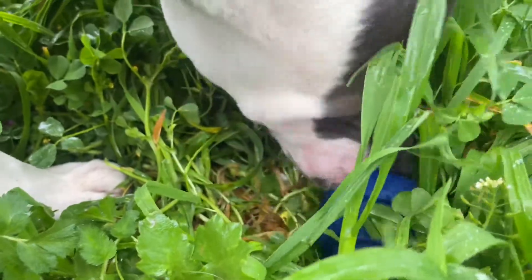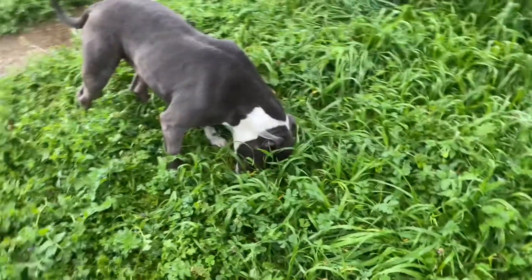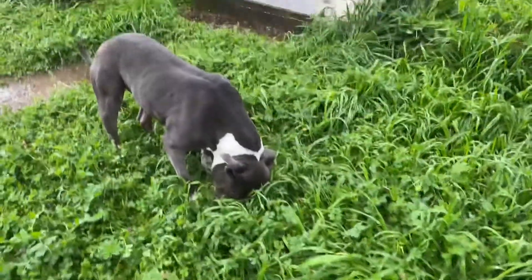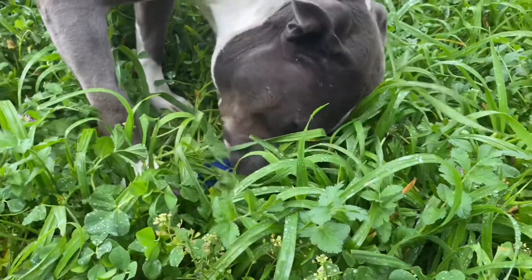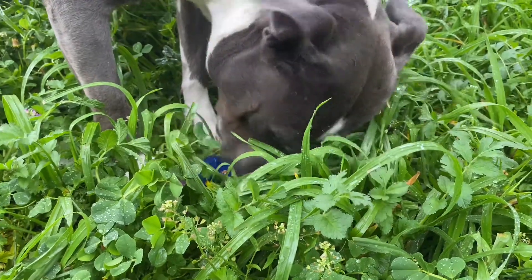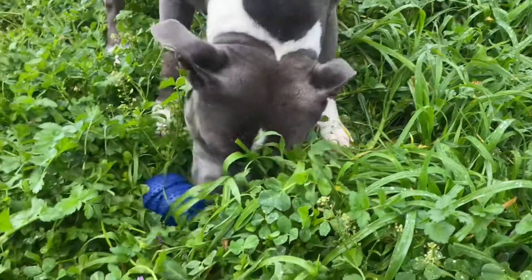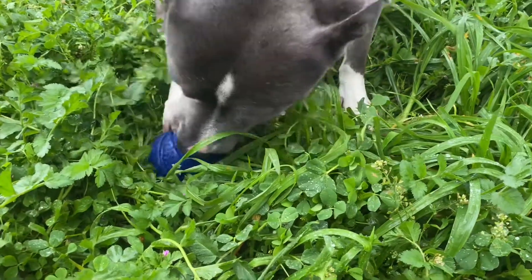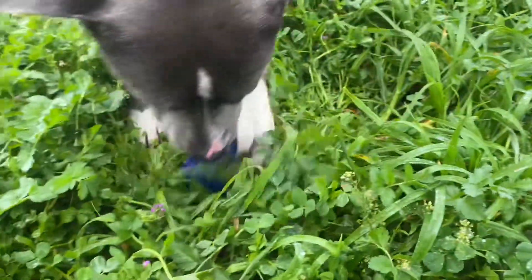That peanut butter must be good — I think he's on to it! Watch as Backup incorporates using his paws; he really has a good handle on his dog toy. The beauty of this dog toy is it really tests Backup's mind and his skills.